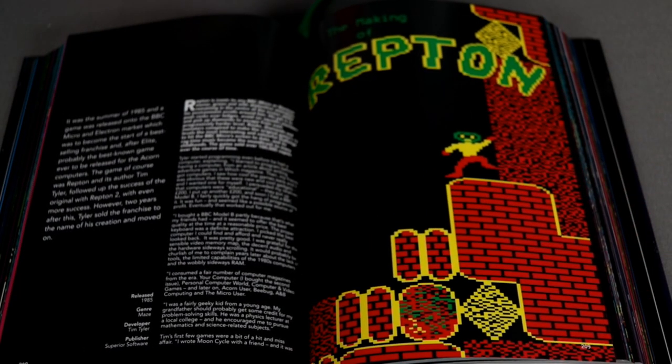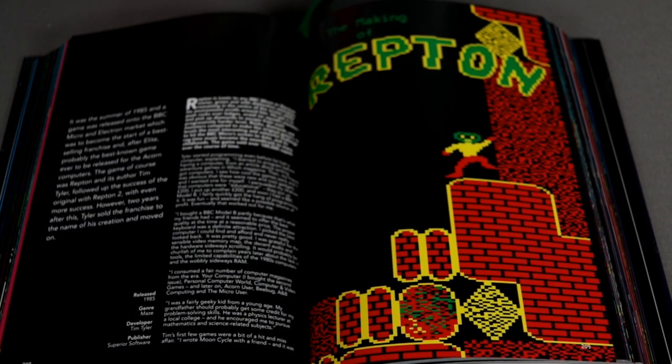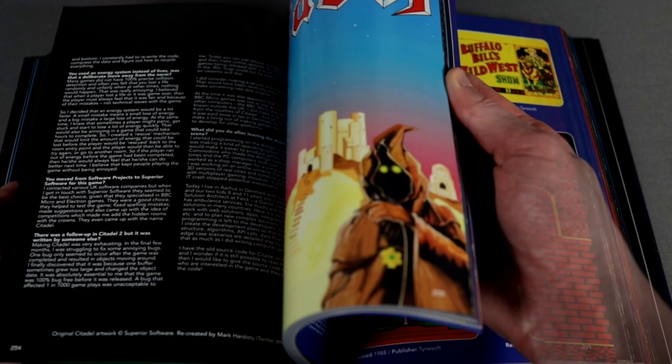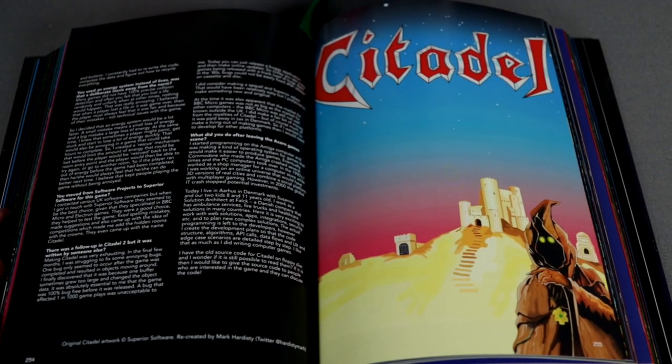Another 'making of' article — the Making of Repton, which is fascinating. It was made by then-16-year-old Tim Tyler, back in the days when games were quite literally made by bedroom coders. Citadel is another childhood favorite of mine.